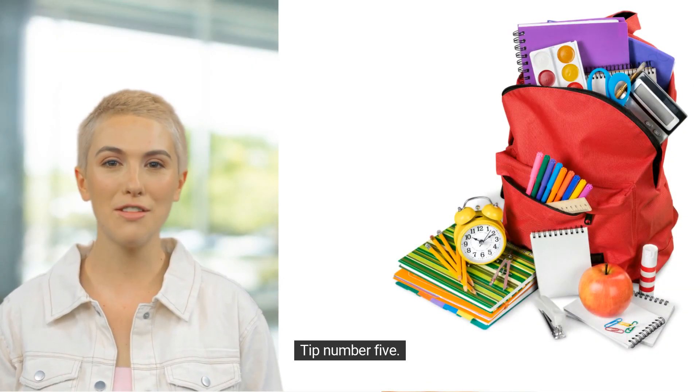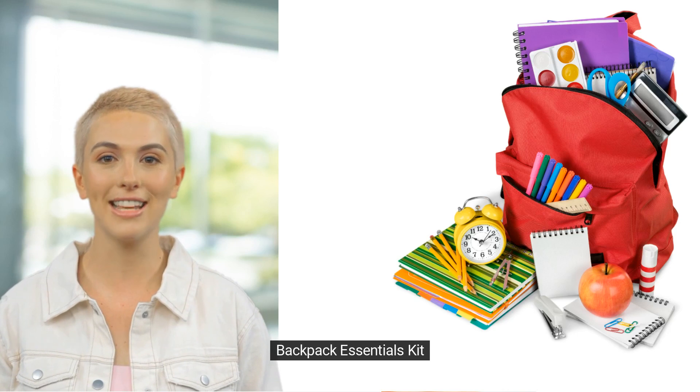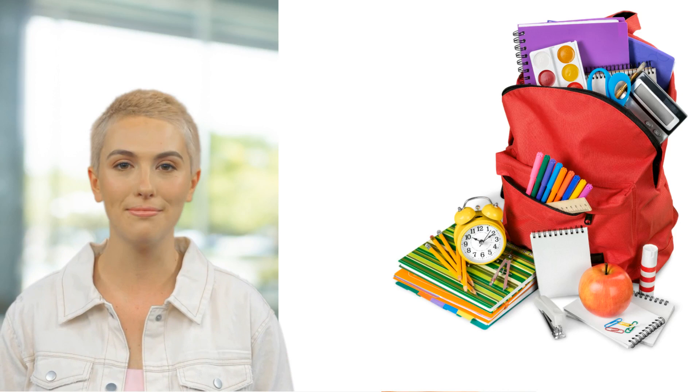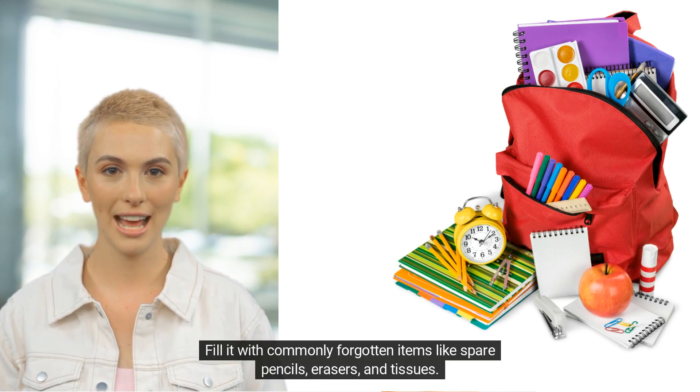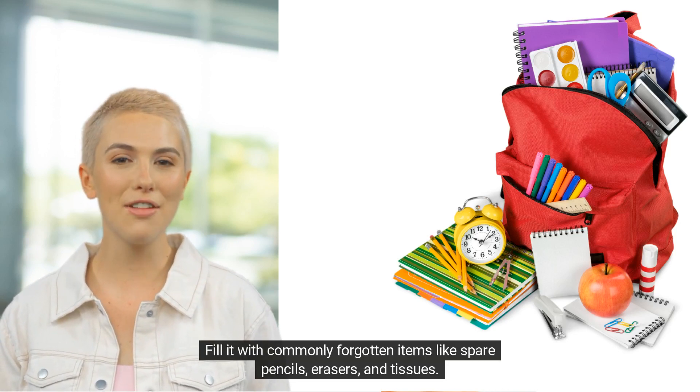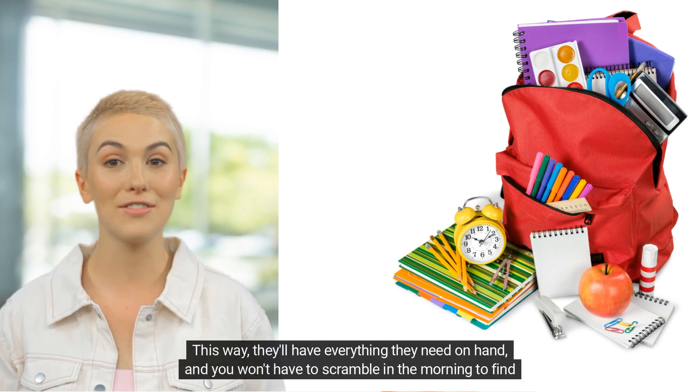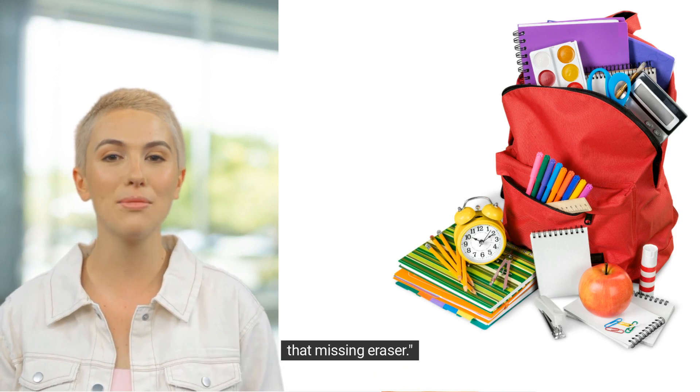Tip number five: backpack essentials kit. Create a backpack essentials kit for each child. Fill it with commonly forgotten items like spare pencils, erasers, and tissues. This way, they'll have everything they need on hand and you won't have to scramble in the morning to find that missing eraser.